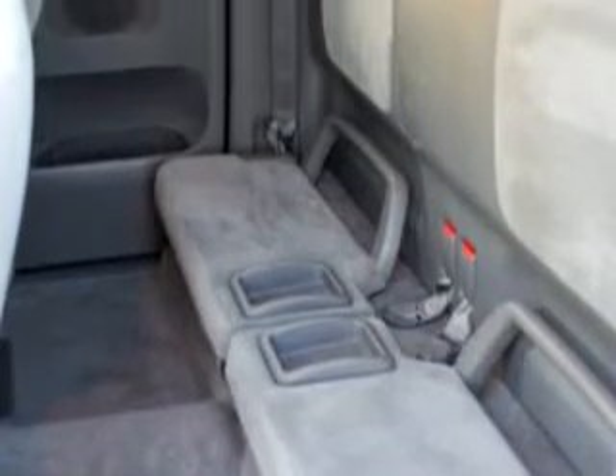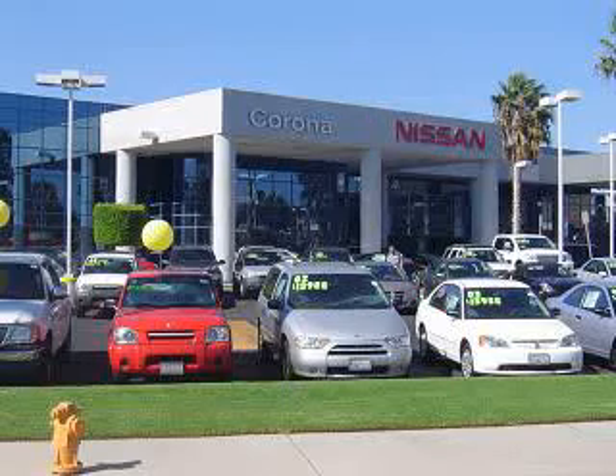Enjoy an impressive 22 miles to the gallon on this utility truck, with features like driver's side airbag, passenger's front airbag, tilt steering wheel, cruise control, bed liner, power steering, power brakes, and much more.